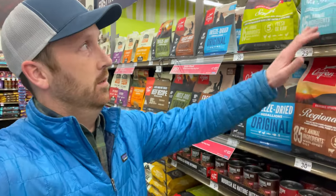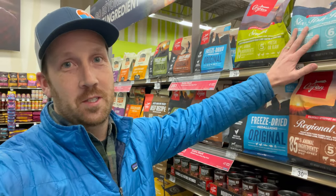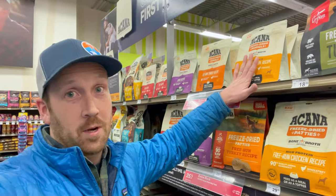One thing I've read about freeze-dried pet food is that we're taking out all the water from the product, so you do want to reconstitute the freeze-dried pet food for your dog and have a little water come back — it's easier on their stomachs. Here are a couple other freeze-dried brands: this is Orijen, another top national brand of freeze-dried pet food.